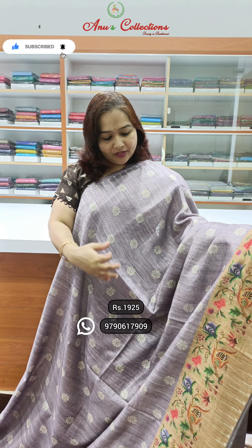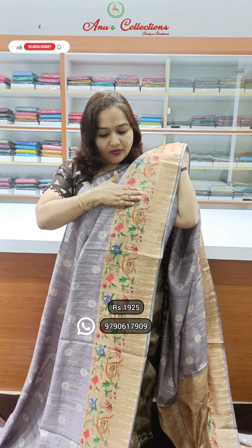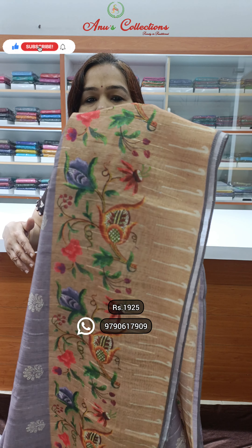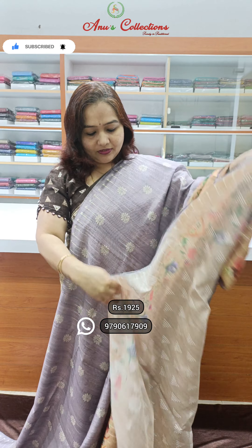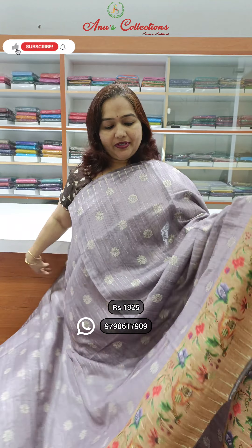A nice light lavender shade. It is very plain with a pretty python border — a digital print, a pretty python border. And this is a very beautiful contrasting gloss. Priced at 1925. Lovely colour — take a screenshot.